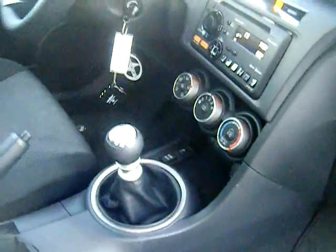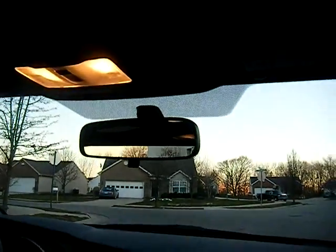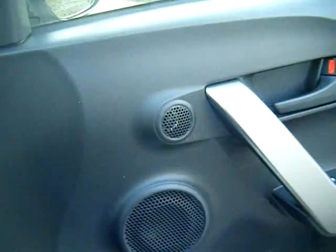Just the inside view looking around — pretty good Pioneer sound system. There are four mats here, a sunroof, speakers, and tweeters.